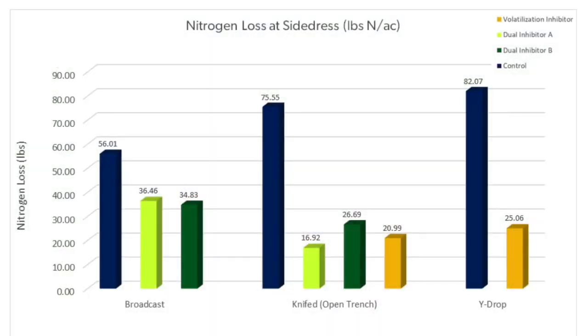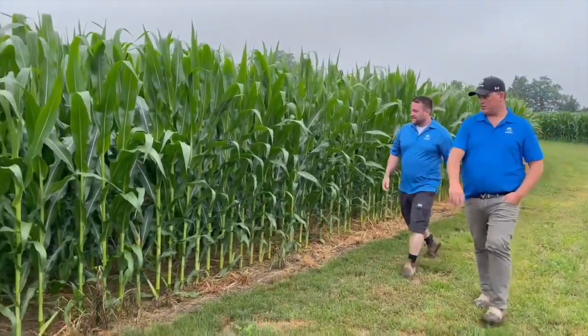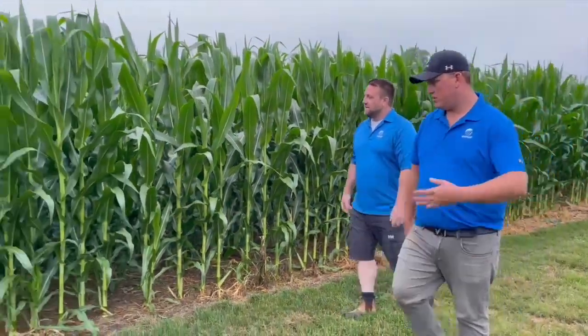We have some Mazick data. When we look at stabilizers, even when we're wide dropping or knifing nitrogen in the trench, we're still having significant losses without a stabilizer. When we add that stabilizer, we cut those losses in half or more. We have higher losses with broadcast all up front. But when we split apply, we still have losses — if we don't close that trench when we're knifing in nitrogen, that's a lot of loss. So we need to use stabilizers and split apply nitrogen to maximize our nitrogen use efficiency. Nick's doing all that on his farm — it's a great system. Let's take a look at how Nick does it.